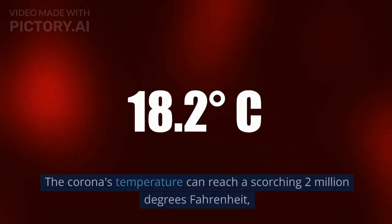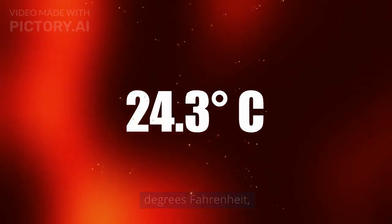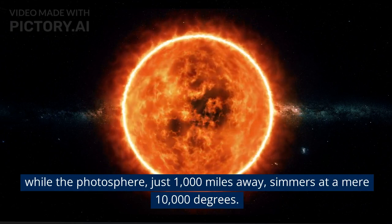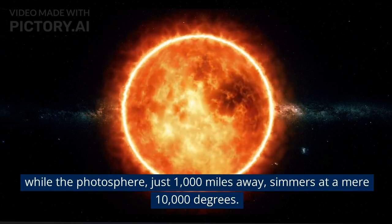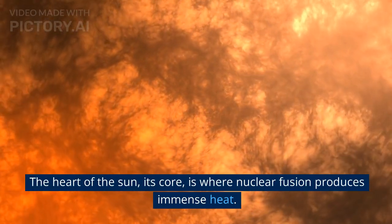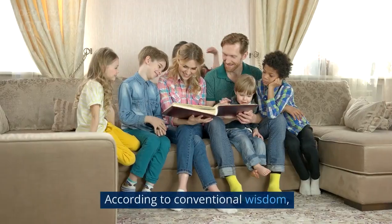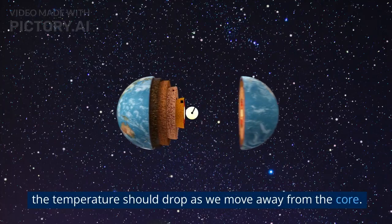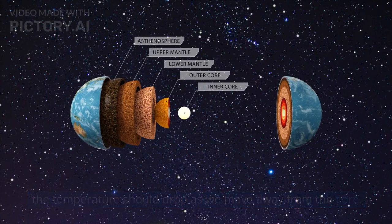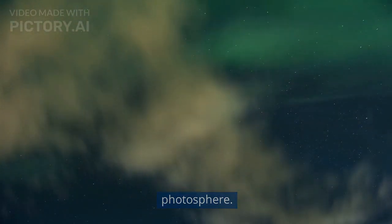Let's break it down. The corona's temperature can reach a scorching 2 million degrees Fahrenheit, while the photosphere, just 1,000 miles away, simmers at a mere 10,000 degrees. The heart of the sun, its core, is where nuclear fusion produces immense heat. According to conventional wisdom, the temperature should drop as we move away from the core. But the corona defies all logic by being hotter than the photosphere.